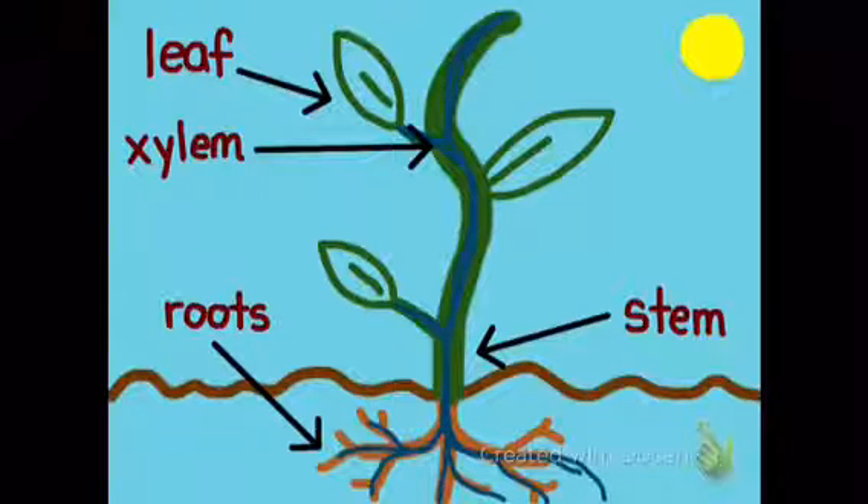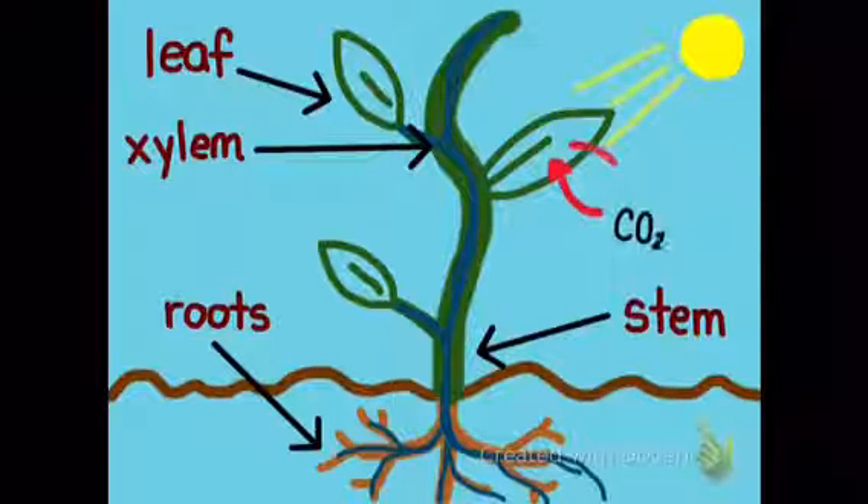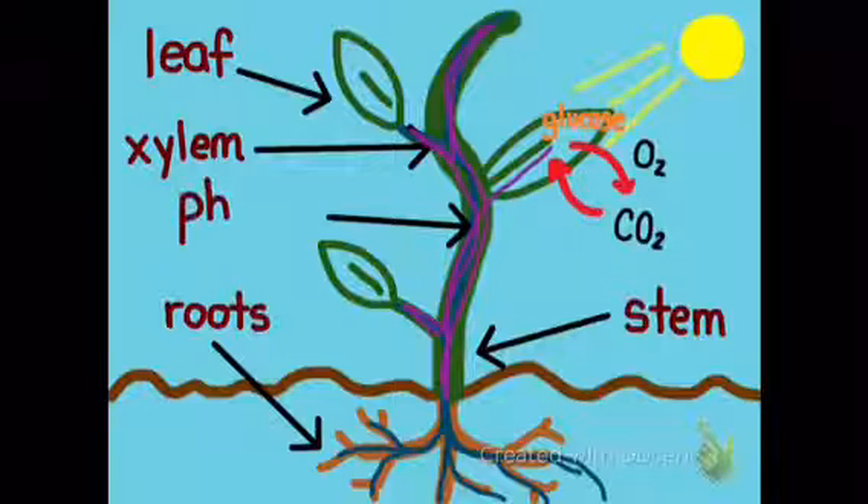The xylem carries water and nutrients from root, stem, to leaves. The xylem carries products of photosynthesis upward and downward from one part of the plant to the other, and together with the xylem makes up the vascular tissues which transport water and nutrients to the plant.